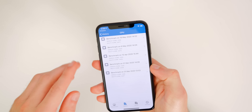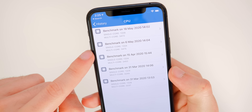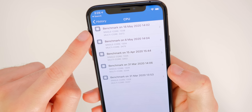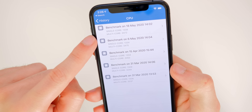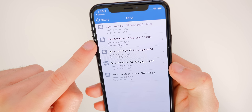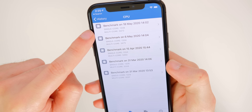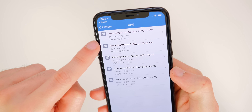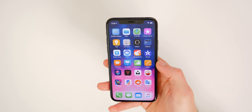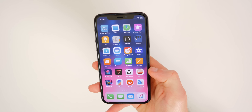Performance seems about the same as beta 4. Running Geekbench: beta 4 scored 1334 single-core and 3475 multi-core; the 13.5 GM scored 1338 single-core (4 points higher) and 3472 multi-core (3 points lower) — essentially identical. Over the full beta cycle there have been nice improvements, but don't expect a huge bump from beta 4 to GM. If you're coming from 13.4.1 to 13.5, you should see a nice little performance bump.